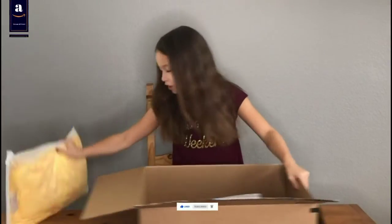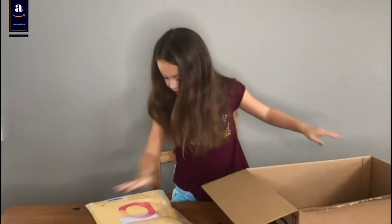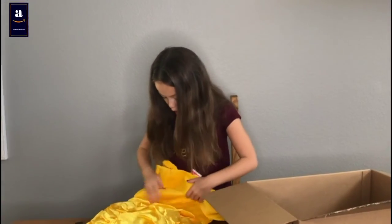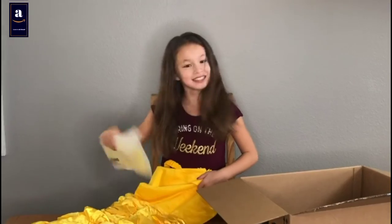Oh, okay. So here's the first one. There's another one. This is the first one.